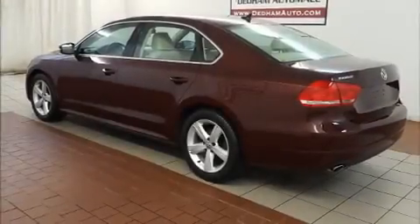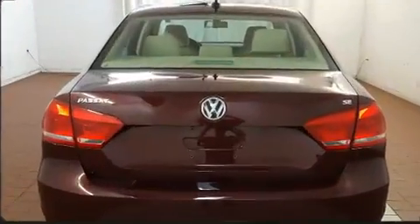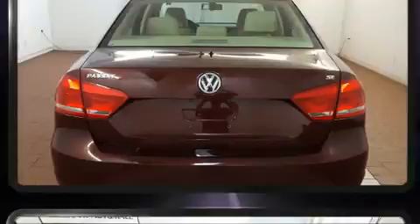Outstanding design defines the 2013 Volkswagen Passat. It features a front-wheel drive platform, an automatic transmission, and a 2.5-liter five-cylinder engine.